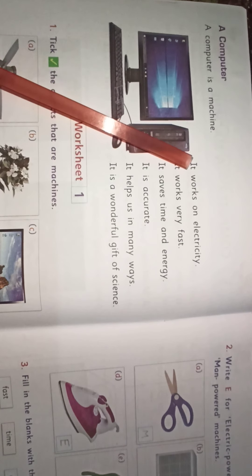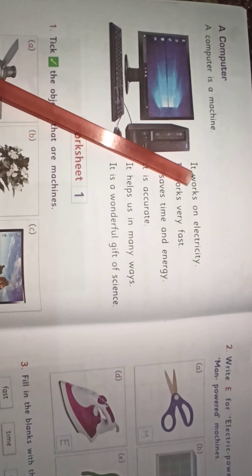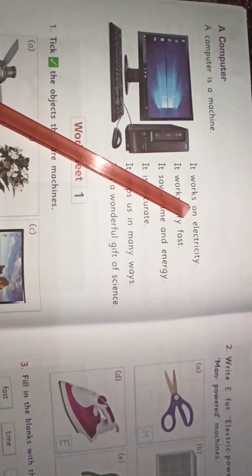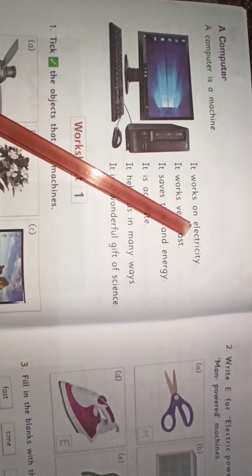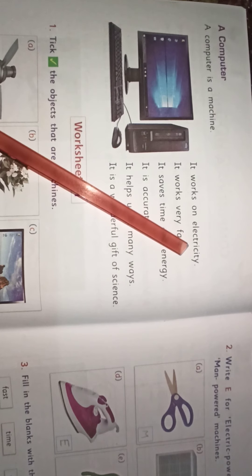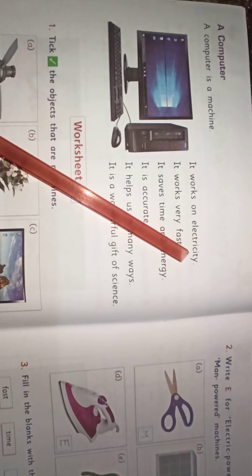I-T. It. W-O-R-K-S. Works. O-N. On. E-L-E-C-T-R-I-C-T-Y. Electricity.